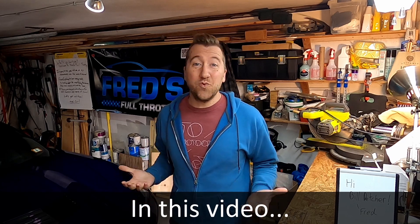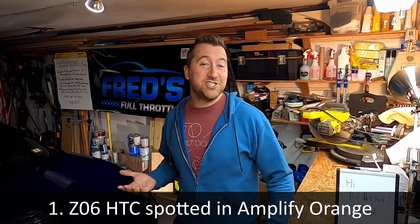What is up YouTube, welcome to Fred's Full Throttle. This week I'm going to cover some of the latest C8 Z06 news. We've got everything from hardtop convertibles being spotted during final testing, to Taj being spotted in his own CTF car, even a right-hand drive Z06 spotted out and about, and then a bit of discussion about the madness around April Fool's Day. We'll close up with a couple viewer rides, so let's dive right in.